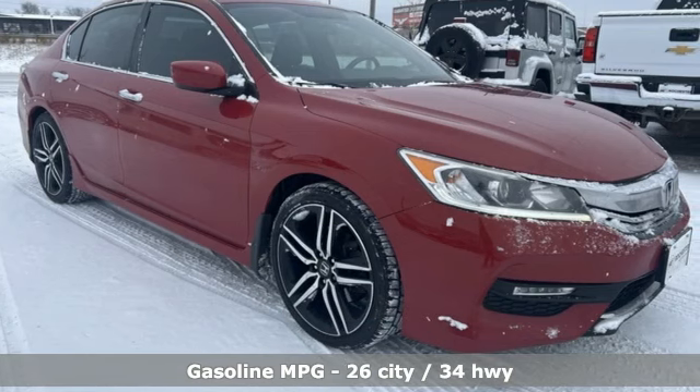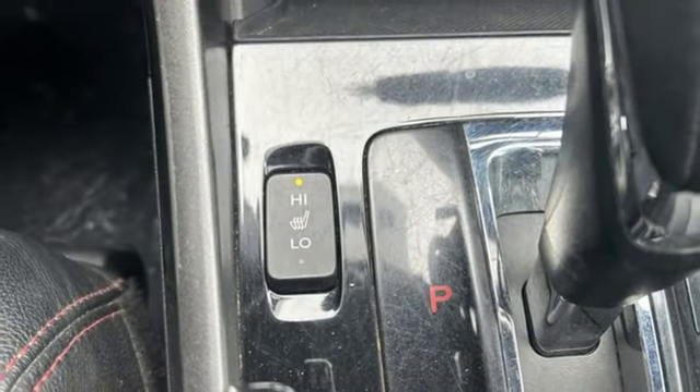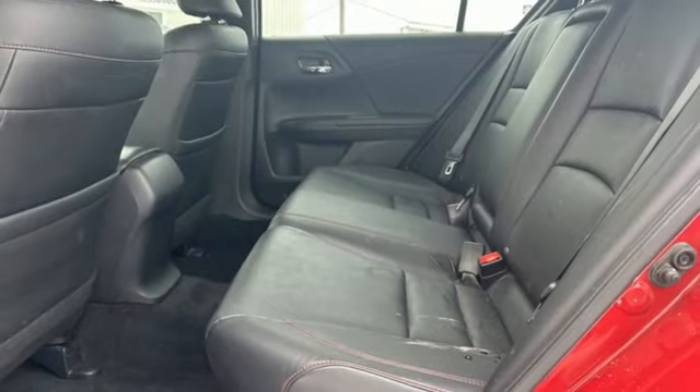Safety is assured with the multi-angle rear-view camera with dynamic guidelines, vehicle stability assist with traction control, and hill start assist. And for better economy, this Accord is also equipped with an efficient eco-assist system.